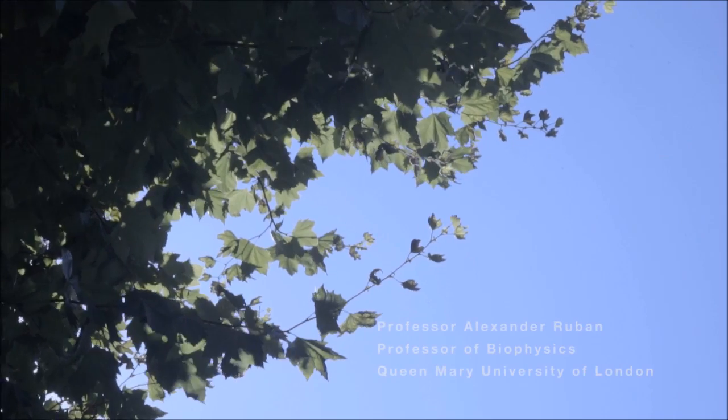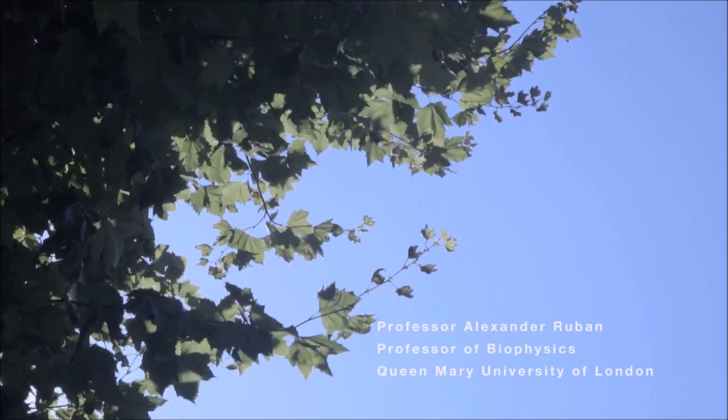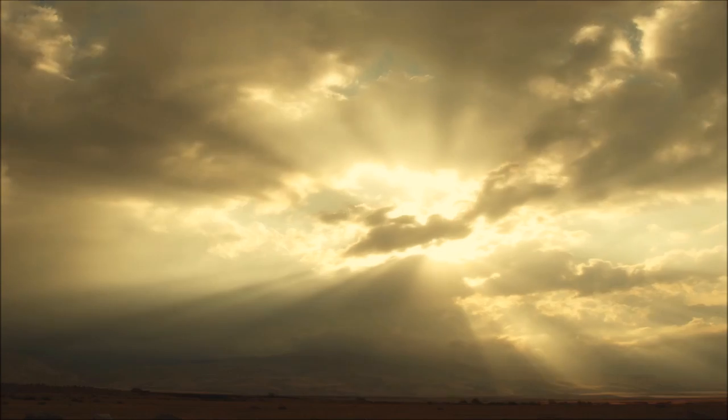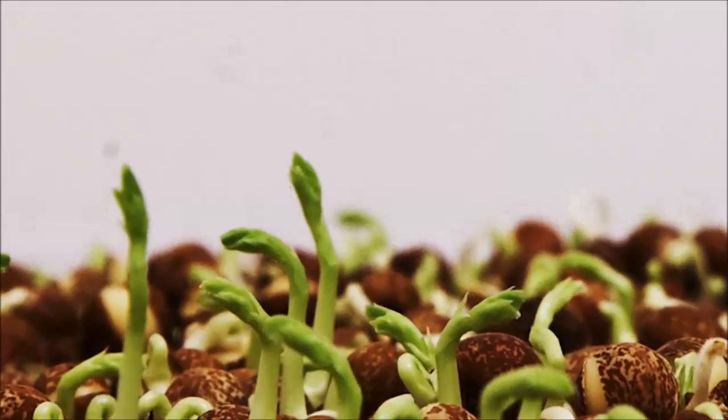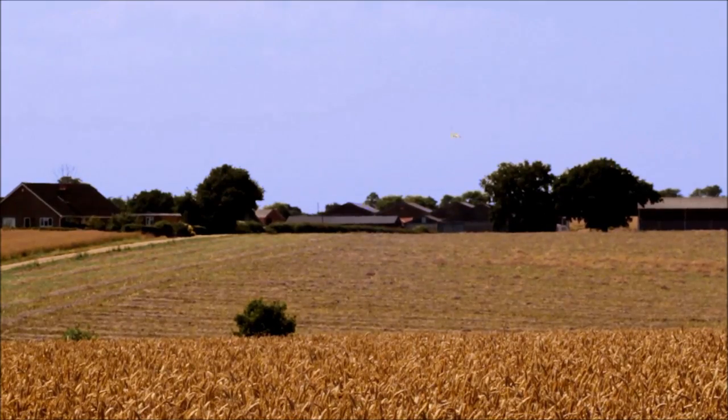My broad area of research is photosynthesis, but specifically it's the way plants interact with light. Light is by far the major deterministic factor of plant performance, plant development, growth and yield.